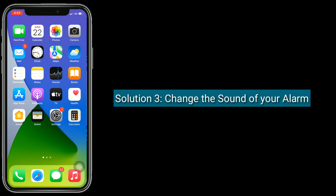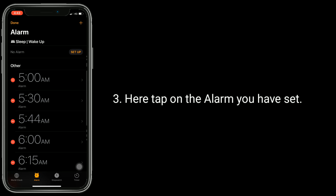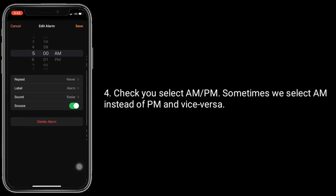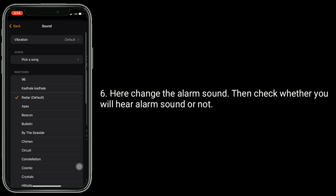Solution 3 is Change the sound of your alarm. First, open Clock App. Tap on Edit in the top left corner. Here, tap on the alarm you have set. Check you select AM or PM — sometimes we select AM instead of PM and vice versa. Now tap on Sound and change the alarm sound. Then check whether you will hear the alarm sound or not.